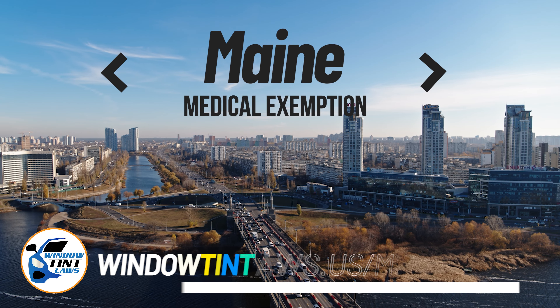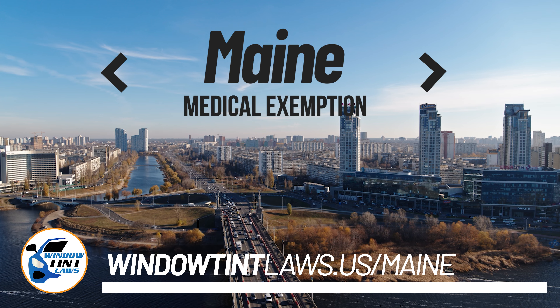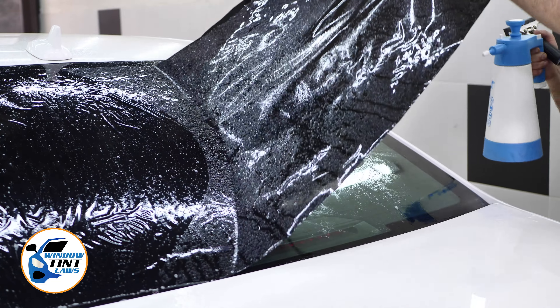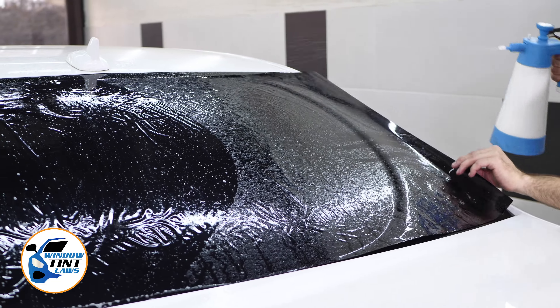Maine has established window tinting regulations to enhance road safety. However, individuals with specific health conditions may find these regulations limiting. A medical exemption permits the legal use of darker window tints, and we're here to guide you through obtaining this exemption.